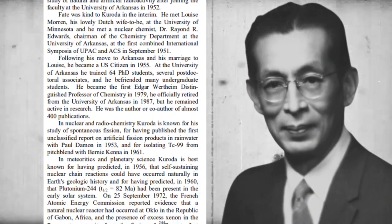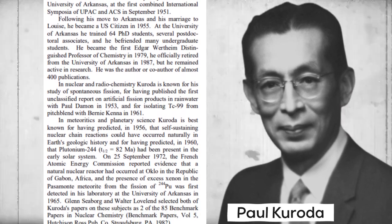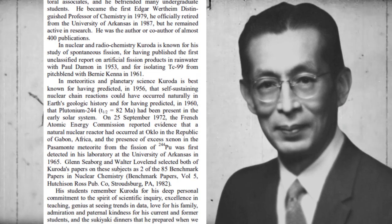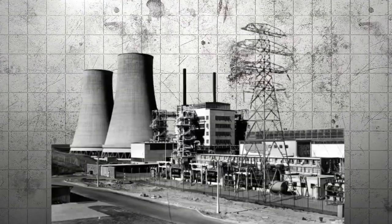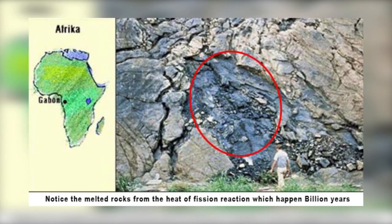In a 1956 study, Paul Kuroda envisioned the conditions under which nuclear fission could spontaneously occur. And 16 years later, in West Africa, his supposition proved to be accurate. Before humans developed the first commercial nuclear power plants in the 1950s, 17 naturally occurring nuclear fission reactors were already in use.